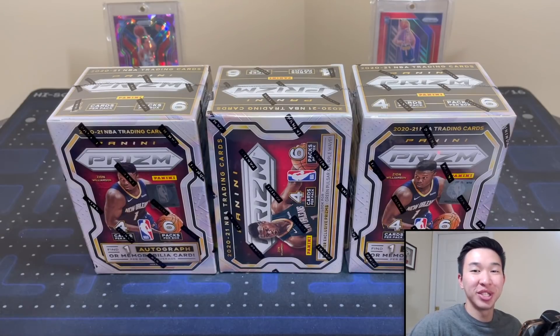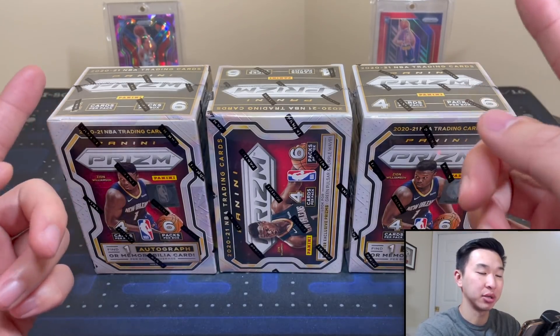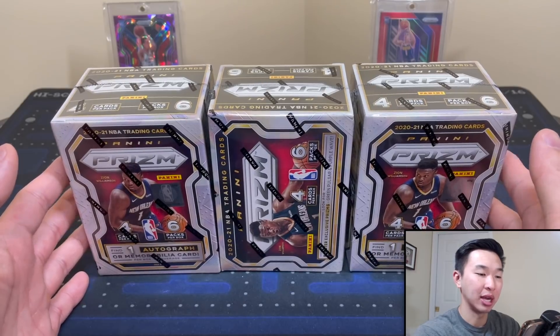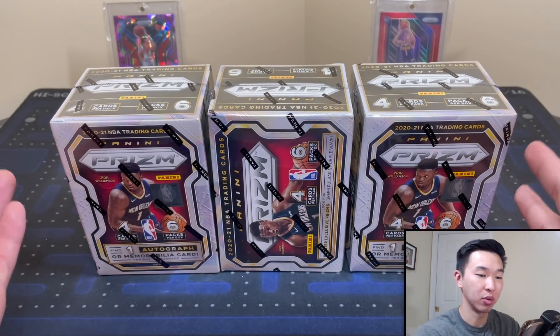What's going on guys, welcome back to a new video. Today we have some Prizm basketball blaster boxes — 2021 Prizm of course. There are always several retail formats every year: blasters, cellos, megas, gravity feeds, retail boxes, a bunch of different formats. We're doing the blasters here, and as I get the other formats I will review those too.